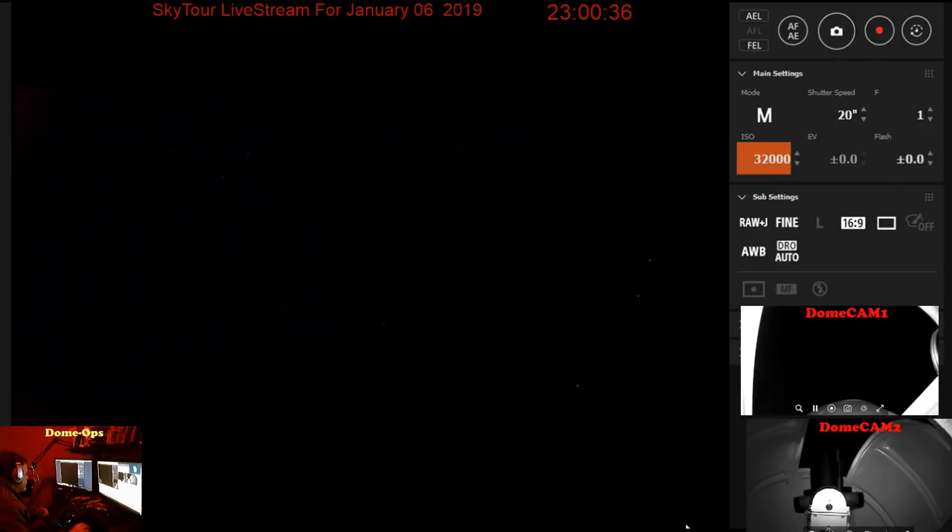We're going to take another shot of this Casper the Friendly Ghost Nebula. It's really going to be pretty, I think.